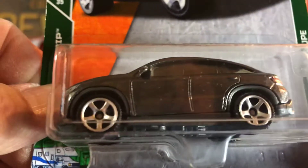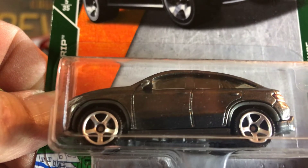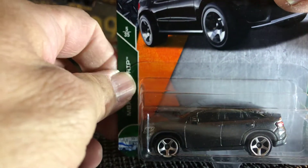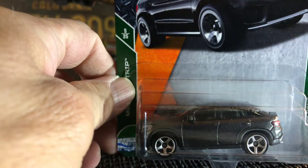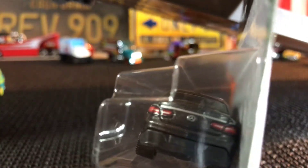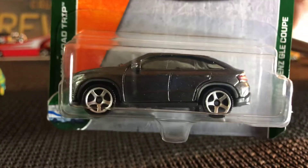First up, I picked up the Mercedes-Benz SLE Coupe. That's pretty nice — I don't have too many Mercedes-Benz in my collection, so I picked this one up. It was the only thing on the shelf; there were no Hot Wheels, just one Matchbox, and this was the one I picked up. Nice deco on this.